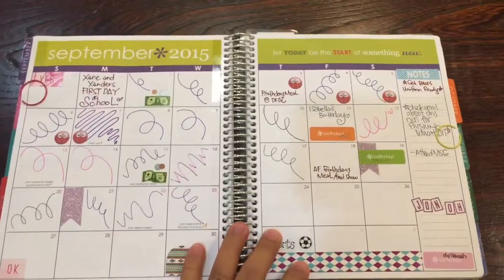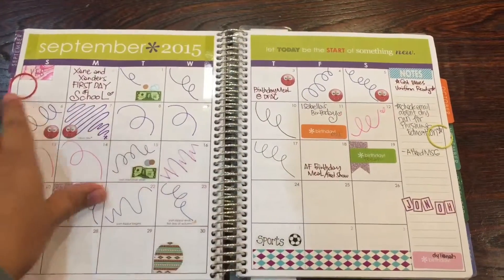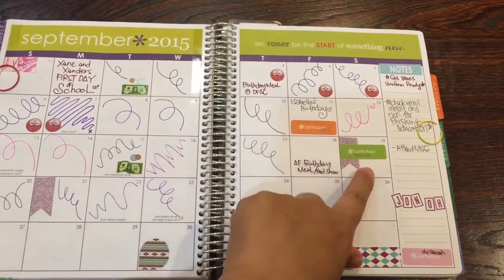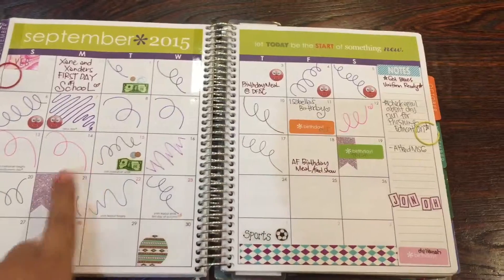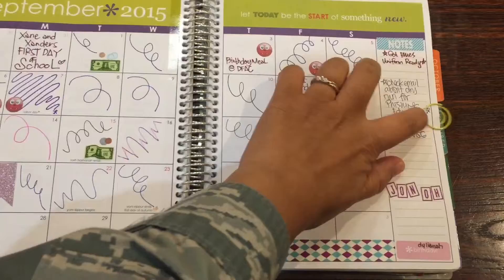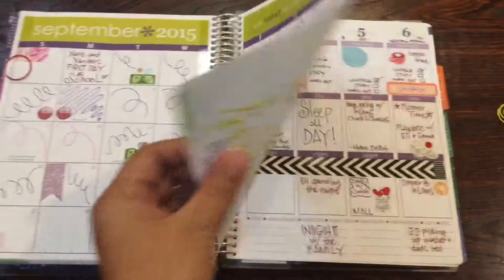This is my monthly spread that I really don't use much — I just doodle. I have my period tracker, some birthdays, and some important events. I use a paper clip there to hold all of the weekly spreads together.